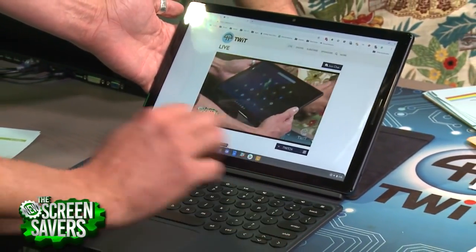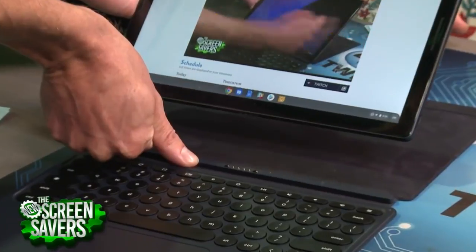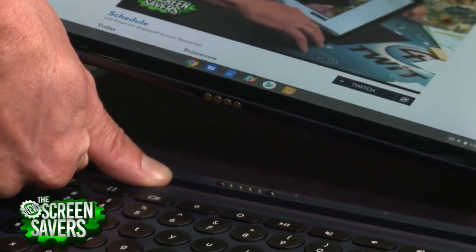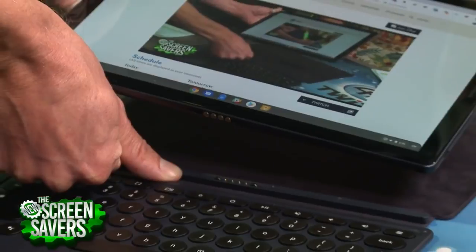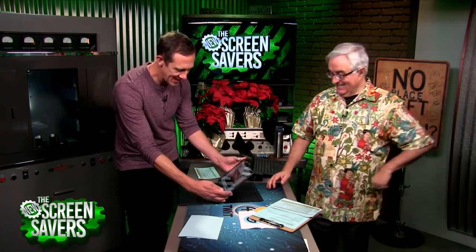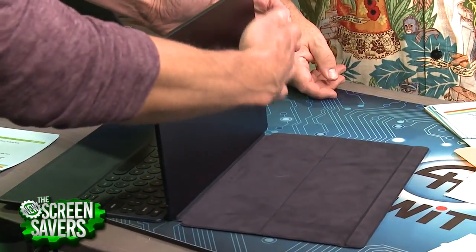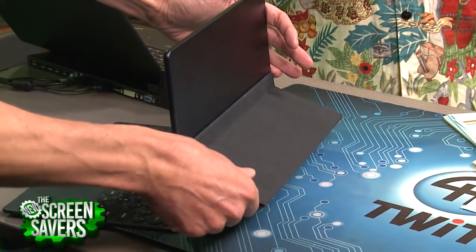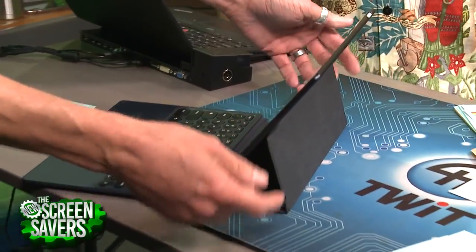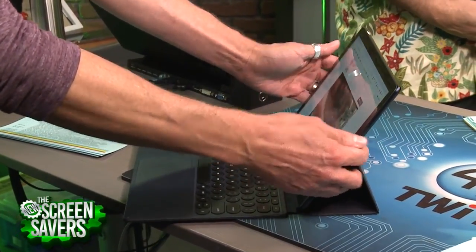There's a special pogo pin on the bottom — a smart connector — that powers the keyboard. The keyboard doesn't have to be independently charged or even use Bluetooth; it snaps right into gear. The keyboard attaches via magnets all up and down, just like the iPad, but you can move it to any angle you want — deeper or steeper. That's a really nice feature. I wish Apple's keyboard did that. It moves pretty smoothly on the back.